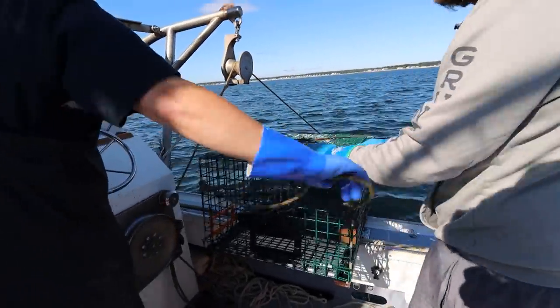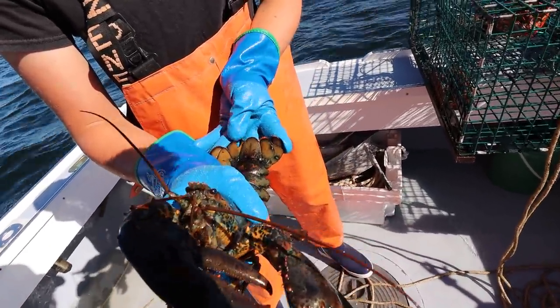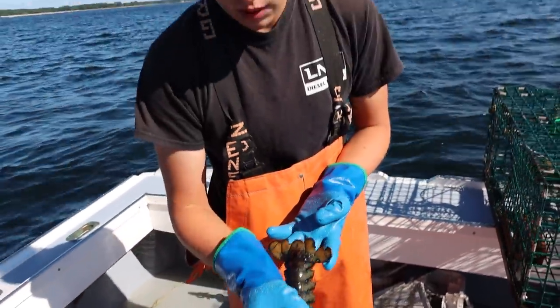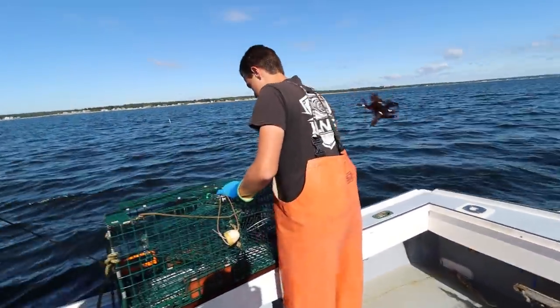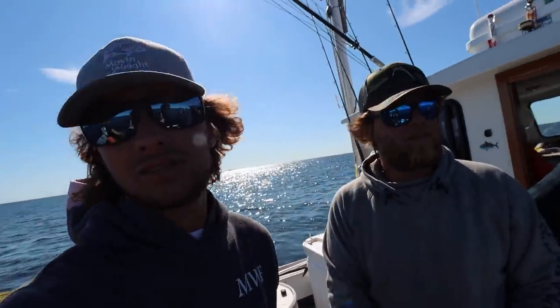That looks like a keeper - it's like it came off the bottom. What's the notch? Right there - that's why you can't keep them. What's the season on lobster? Is there a season? No, it's year round. Year round? Damn. Guys who do it in the wintertime go hard.